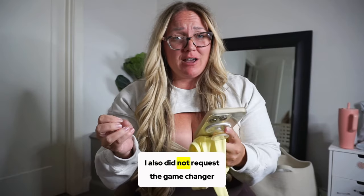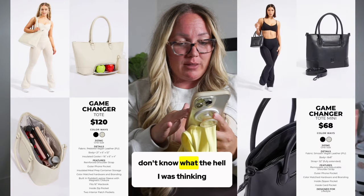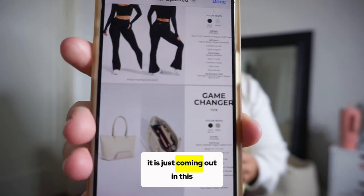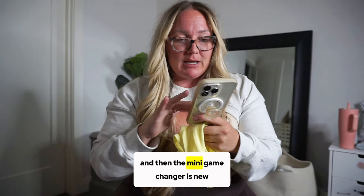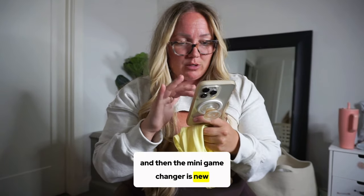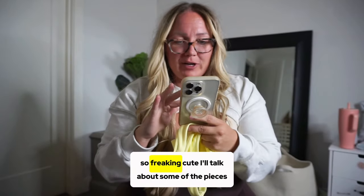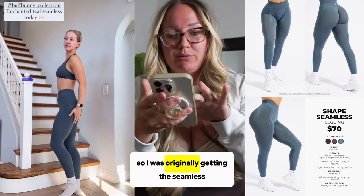I also didn't request the Game Changer or the Mini Game Changer — and I don't know what I was thinking. The Game Changer is not new, it's just coming out in the bone color and onyx black for this collection. The Mini Game Changer is new and so freaking cute.